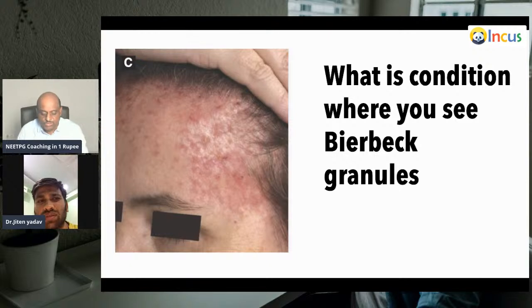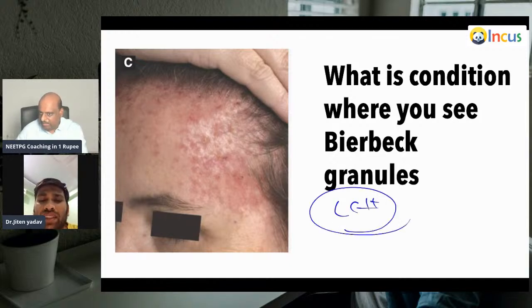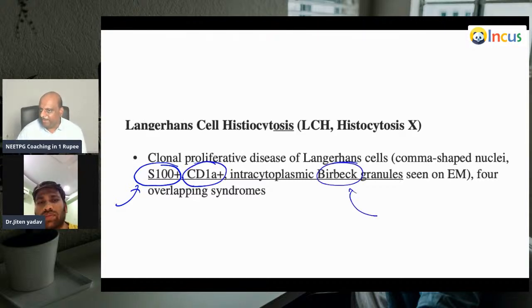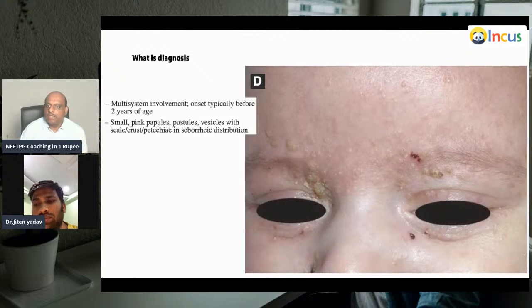Langerhans cell histiocytosis — we already discussed. Where do you see Birbeck granules? They are spindle-shaped granules seen in LCH. The important markers for LCH are S100 positive, CD1a positive, and on electron microscopy you have Birbeck granules with comma-shaped nuclei. LCH is a clonal proliferative problem of Langerhans cells.